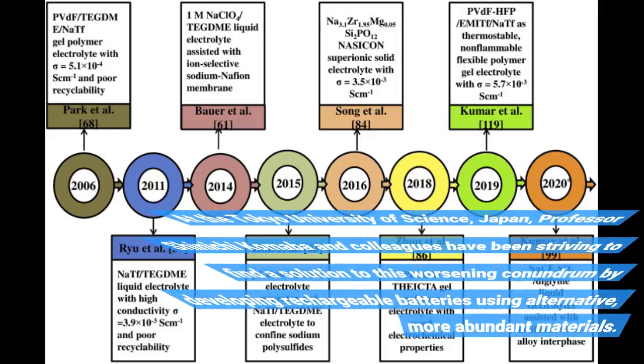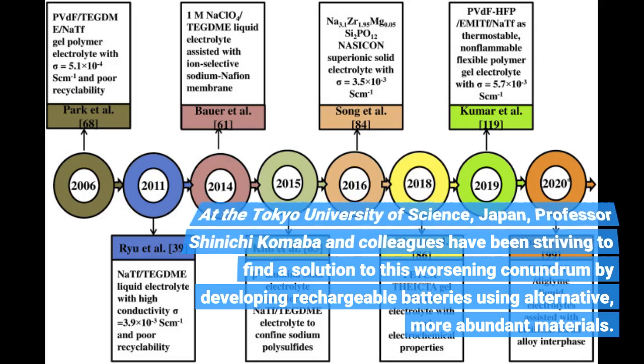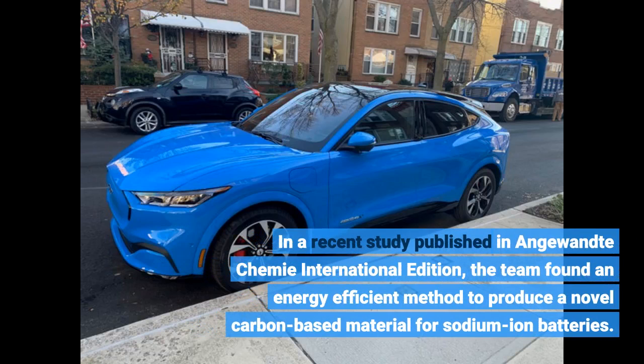At the Tokyo University of Science, Japan, Professor Shinichi Komaba and colleagues have been striving to find a solution to this worsening conundrum by developing rechargeable batteries using alternative, more abundant materials. In a recent study published in Angewandte Chemie International Edition, the team found an energy-efficient method to produce a novel carbon-based material for sodium-ion batteries.